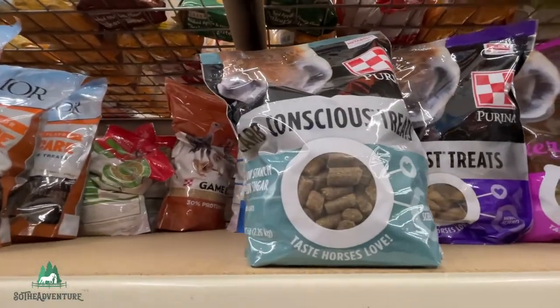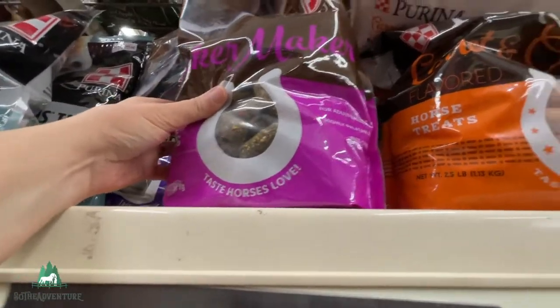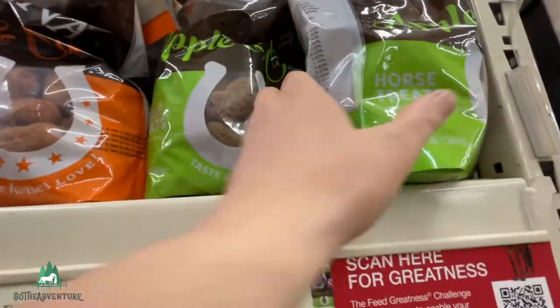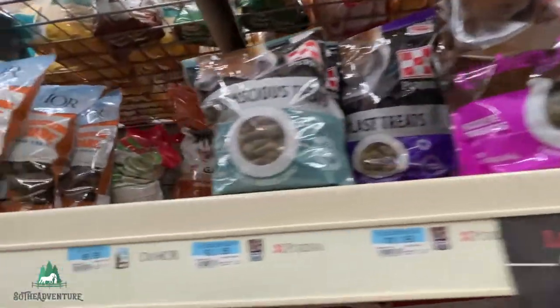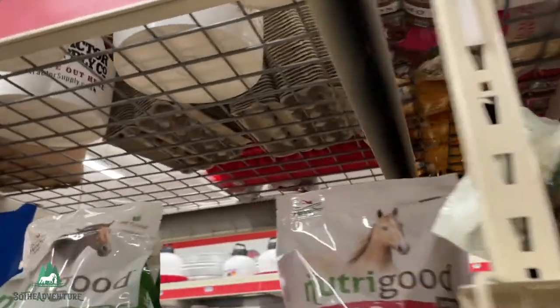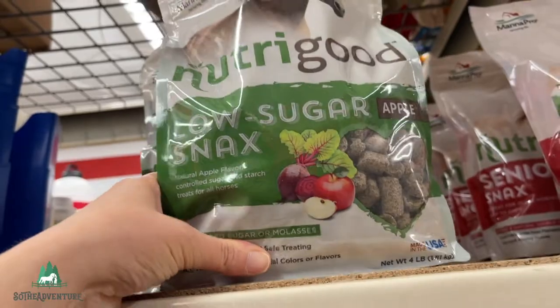I want to try some different ones too. Maybe I'll try one of these, let's see. So many choices, I don't know what to get. I know that the ones that I get, they absolutely love — oh, here they are. These are the ones that I always get. I like them because they're more sugar.